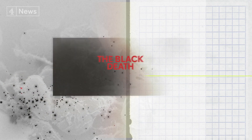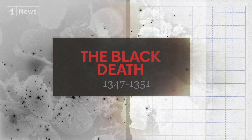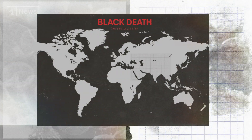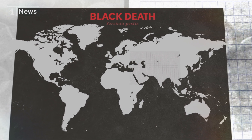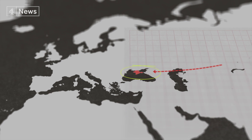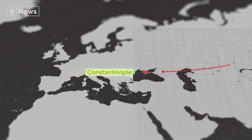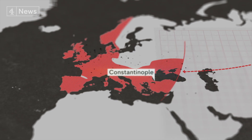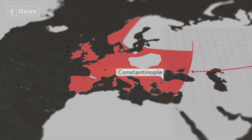The bubonic plague would re-emerge in waves across Europe until the 18th century. One notable outbreak occurred in 1347 — the Black Death. Again, this was about armies and trading routes. The Mongols, who were moving from east to west, are believed to have carried the disease to the Crimea, and from there it moved to Constantinople and the trading routes of the Mediterranean. It killed between 30 and 50 per cent of the population of Europe. In some places in England, it killed up to 80 per cent of the population.